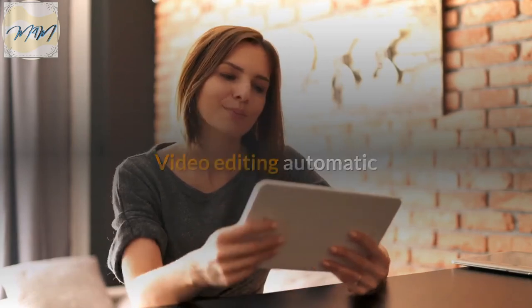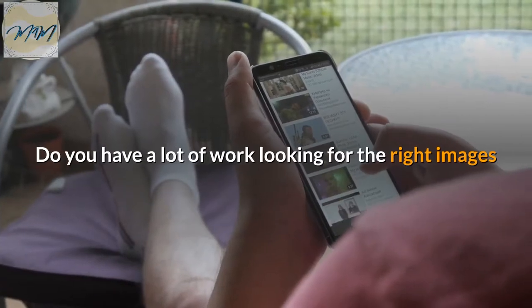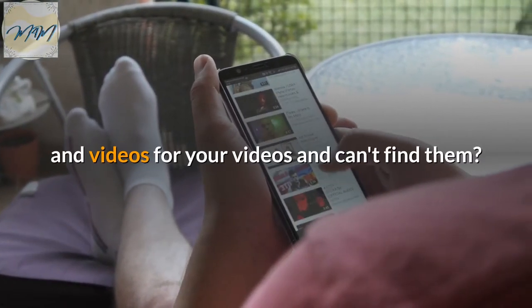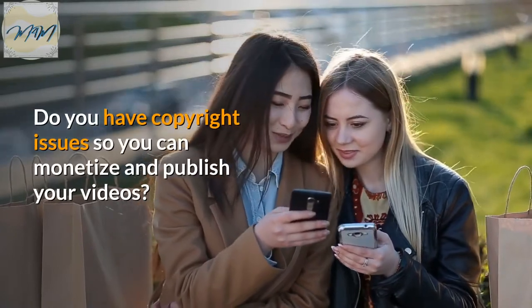Video editing automatic. Are you tired of complicated video editors? Do you have a lot of work looking for the right images and videos for your videos and can't find them? Do you have copyright issues so you can't monetize and publish your videos?